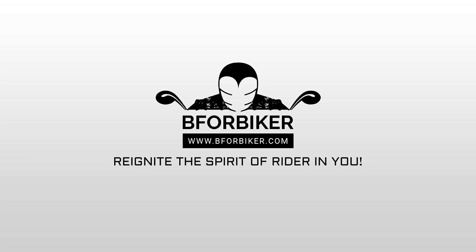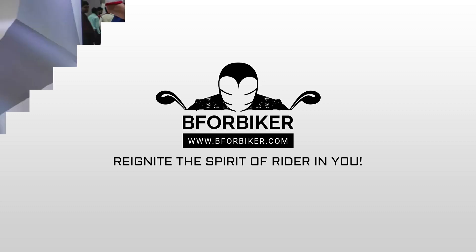Hello and welcome back to the YouTube channel of V4Biker. Please subscribe and press the bell icon to never miss out any updates on bikes and adventure. Without any further ado, let's proceed to the video.